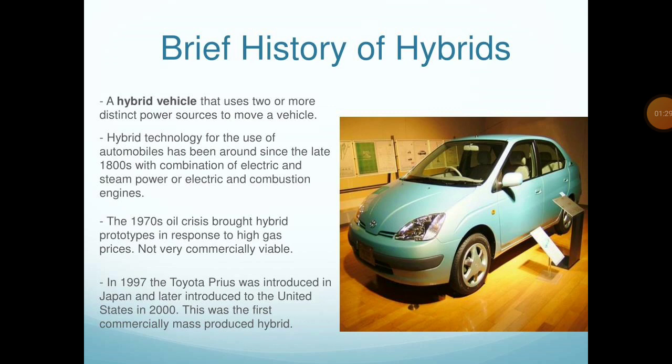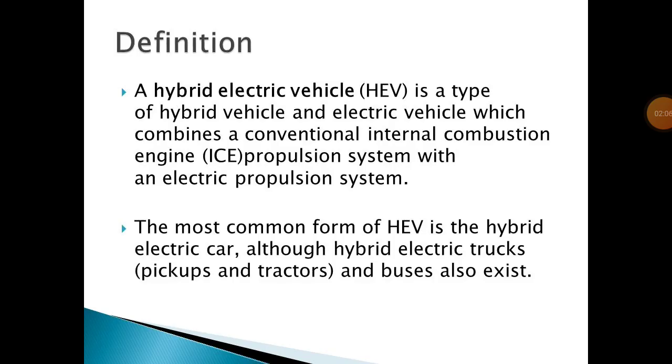In the 1970s, the oil crisis brought hybrid prototypes in response to high gas prices, though they were not very commercially viable. In 1997, the Toyota Prius was introduced in Japan and later introduced to the United States in 2000 — this was the first commercial mass-produced hybrid. A hybrid electric vehicle combines a conventional internal combustion engine propulsion system with an electric propulsion system.